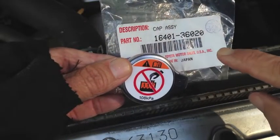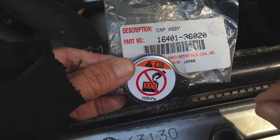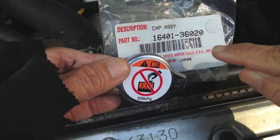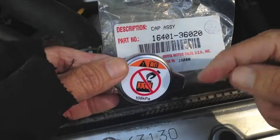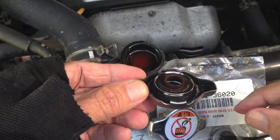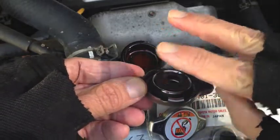This new cap, this part number, fits over 350 Toyota and Lexus vehicles. I'll put a link down below to the eBay page that I bought this off of, and there's a list of compatible vehicles on that page. Check that out. Check your old radiator cap before it falls apart. Hope this helps. Thanks for watching.